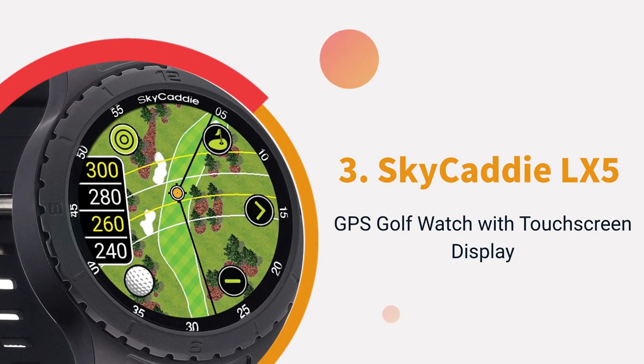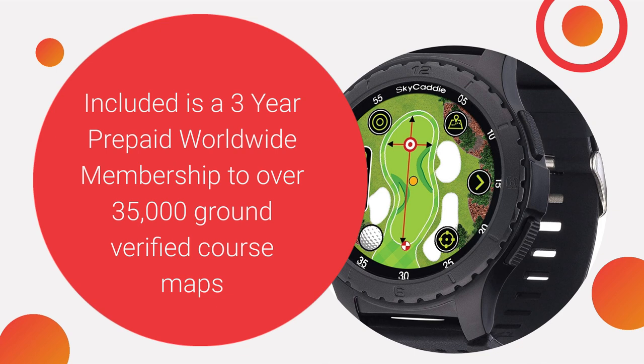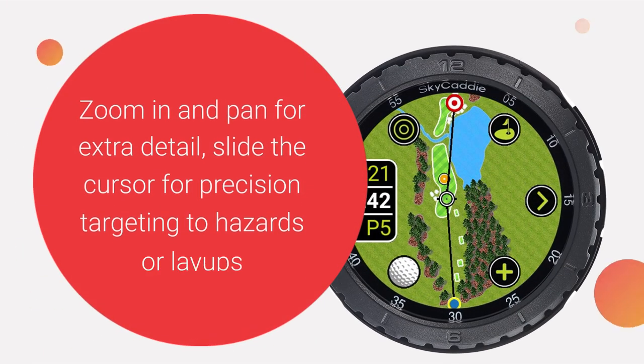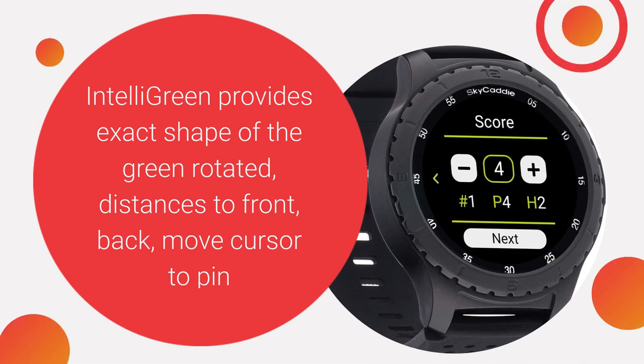Skycaddy LX5 — GPS Golf Watch with Touchscreen Display. Included is a three-year prepaid worldwide membership to over 35,000 ground-verified course maps. Golf's largest, brightest color touch screen — 1.39 inches full HD graphics for stunning hole and green images. Zoom in and pan for extra detail. Slide the cursor for precision targeting to hazards or layups. Intelli Green provides exact shape of the green rotated, with distances to front, back, and move cursor to pin.